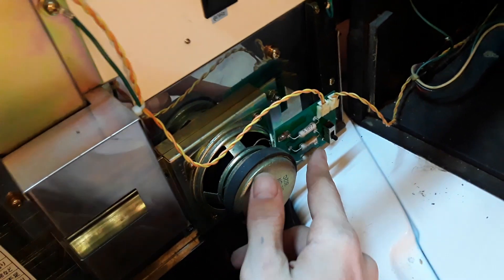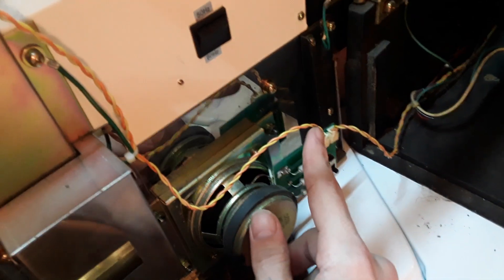Down here is the audio control — you've got three levels for the audio, or you can just unplug it if you don't want any audio at all. The coin hopper — everything's really nice, it's been taken pretty good care of.